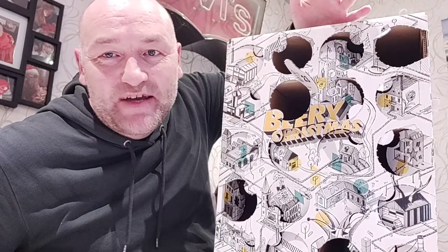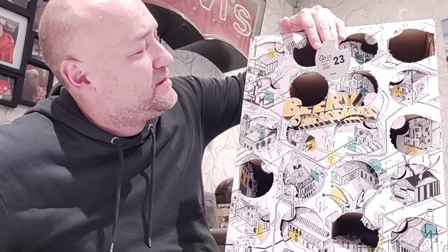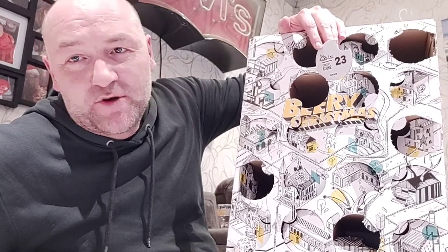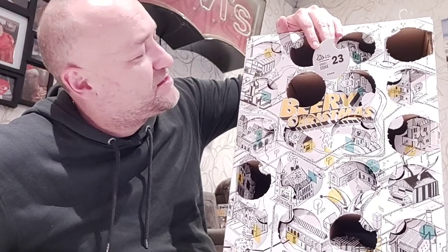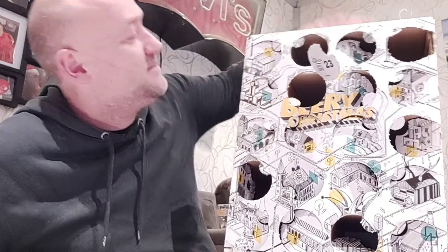Hello everyone, here I am again with my beer of Christmas. Today is the 23rd of December. The beer is best served from 8 to 10 degrees Celsius and it pairs really well with cookies. Let's see what it is — this one is from America, from Founders.